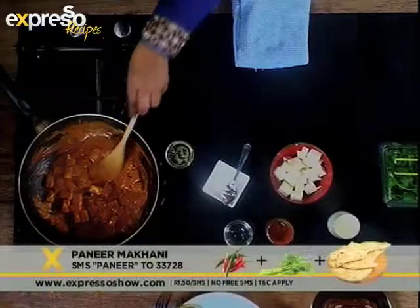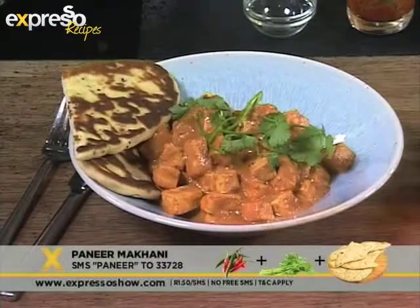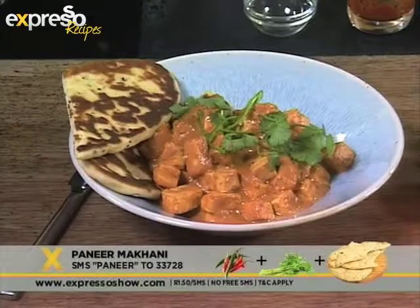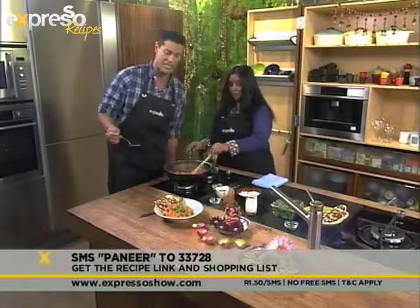Here we have our finished product. You just garnish it with some coriander and serve it. What is this called? That's a naan bread — of course, it can be served with rice or roti as well. You can make this at home — get the ingredients sent to your phone by SMSing the keyword paneer, P-A-N-E-E-R, to 233728.